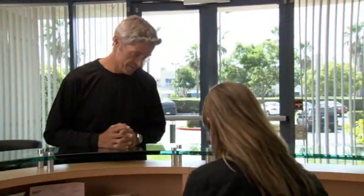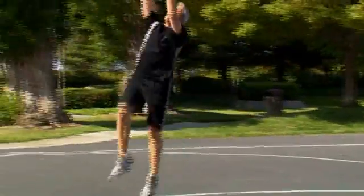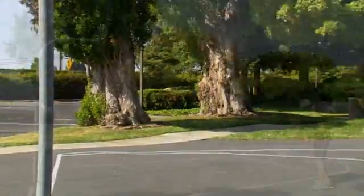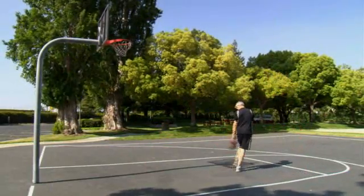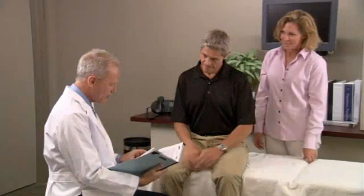After completing your CyberKnife radiosurgery treatment, it is important to schedule and attend any follow-up appointments. You must keep in mind that your tumor will not suddenly disappear. Once treatment is complete, most patients quickly return to their daily routines with little interruption to their normal activities. If your treatment is being delivered in stages, you will need to return for additional treatments over the next several days as determined by your doctors. Side effects vary from patient to patient, but in general, most patients experience minimal side effects from CyberKnife treatments that often go away within the first week or two after treatment. Your doctor will discuss all possible side effects you may experience prior to your treatment. Additionally, your doctor may prescribe medication designed to control any side effects, such as nausea, should they occur.